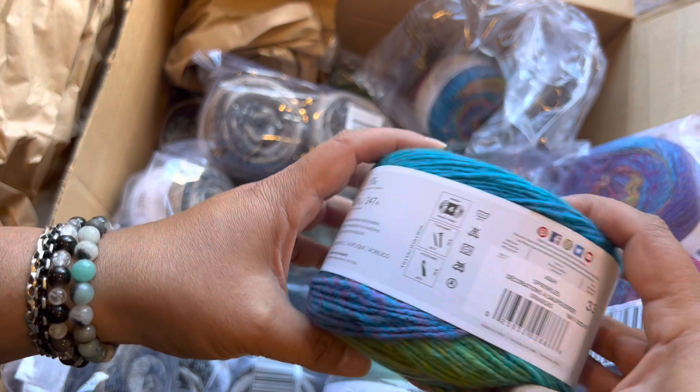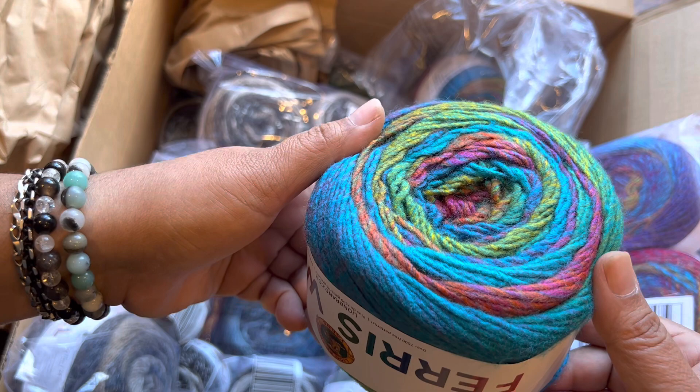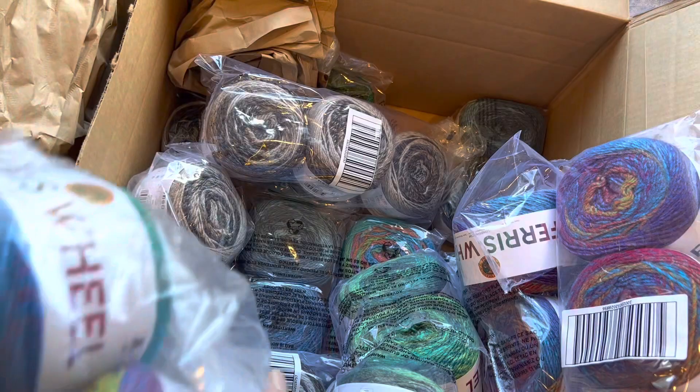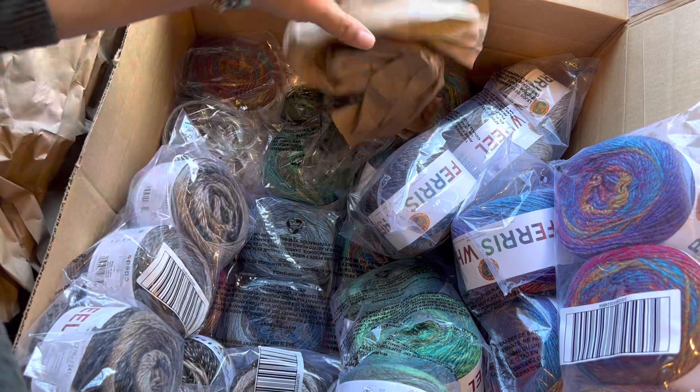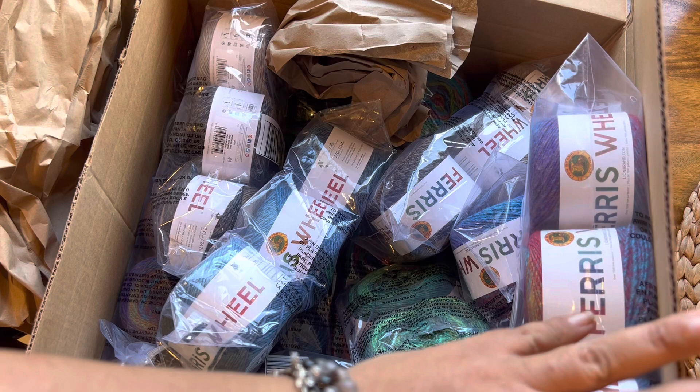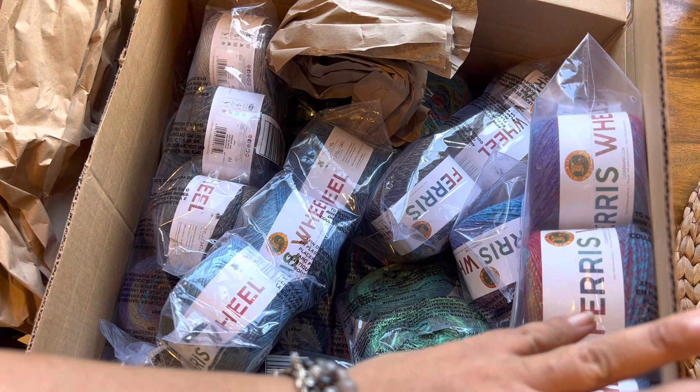This one is called Sprinkles — super gorgeous. So that is the giveaway for today: pick four, and you have to tell me the names of the skeins that you like. I think I got all the colors. Super, super beautiful. Thank you so much for all the well wishes and for being with me on this journey. It's just crazy, but I really, really appreciate you all. I hope everyone has a good day and we will talk to each other later. Thanks so much for watching. Bye!